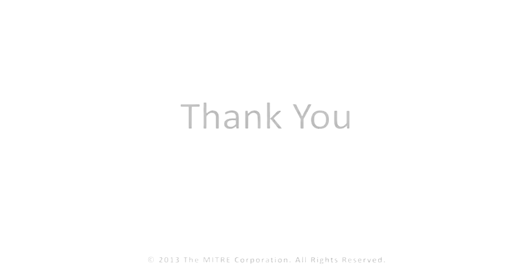Thank you for touring MITRE's aviation IDEA Lab. For more information, contact us at aviation@mitre.org.